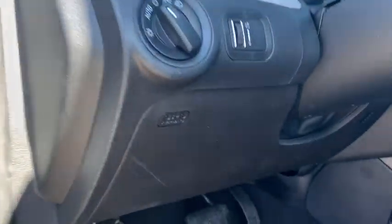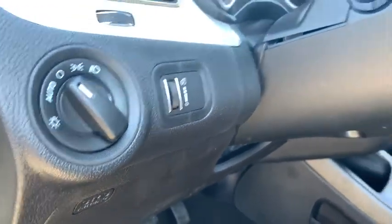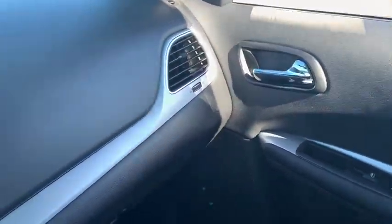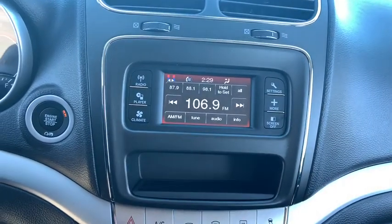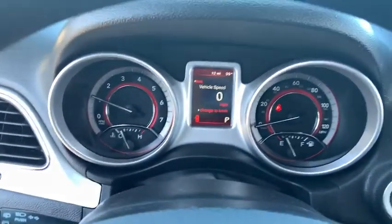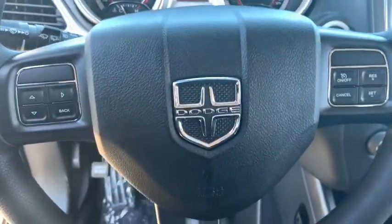This vehicle has less than 100 miles. Here are some of this vehicle's great options: Traction Control, Automatic Transmission, Front Wheel Drive, Cruise Control, Trip Computer, Power Windows, Remote Power Door Locks, Speed Proportional Power Steering, Daytime Running Lights, Tachometer, Rear Wiper, Power Heated Outside Mirrors, Privacy Glass, Tire Pressure Monitoring System.